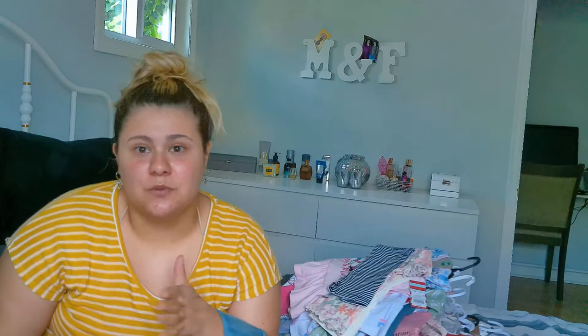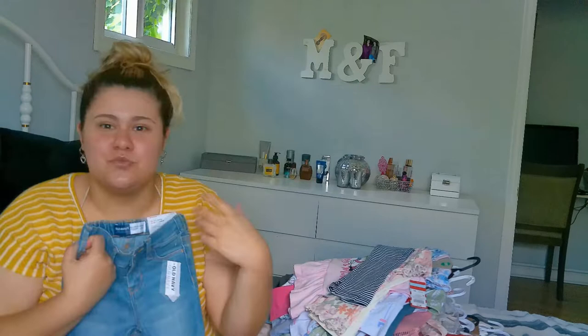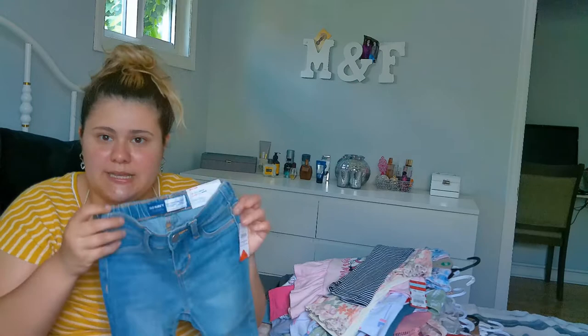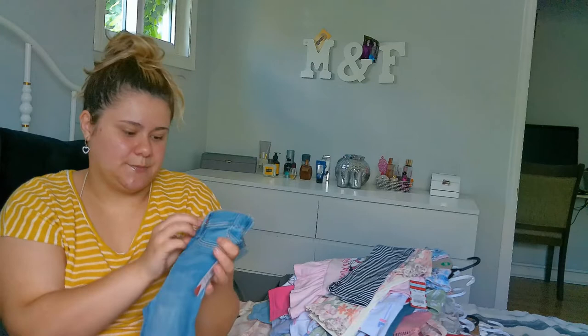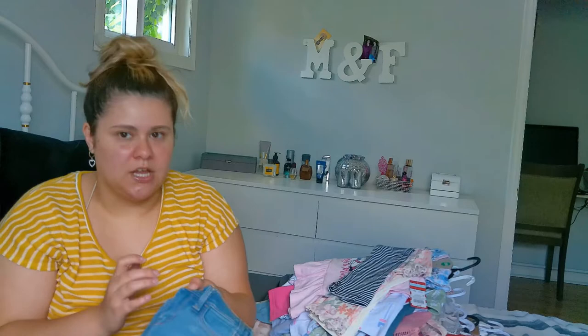Her jeans were kind of fitting around the waist but the length had become more like capris. I don't mind it, but sometimes I like her to have full-on jeans. These are a little big but it was on sale for $10, and it will fit around the waist — I can just roll them if needed. I really like the lining — it's kind of different; these are ballerina jeans that still have a button and look like real jeans.